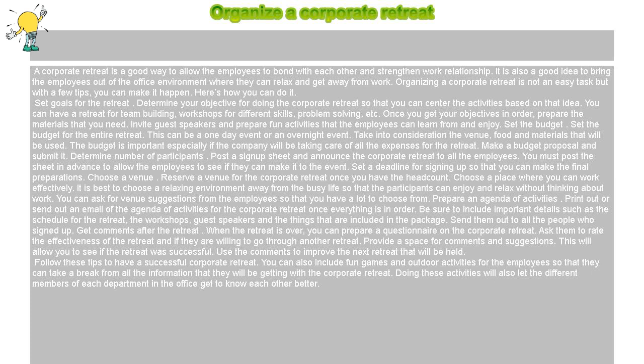Choose a venue. Reserve a venue for the corporate retreat once you have the headcount. Choose a place where you can work effectively. It is best to choose a relaxing environment away from the busy life so that participants can enjoy and relax without thinking about work. You can ask for venue suggestions from the employees so that you have a lot to choose from.